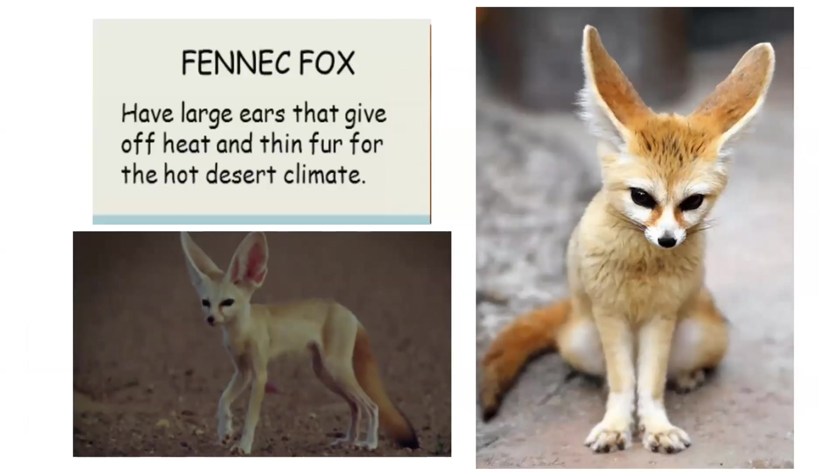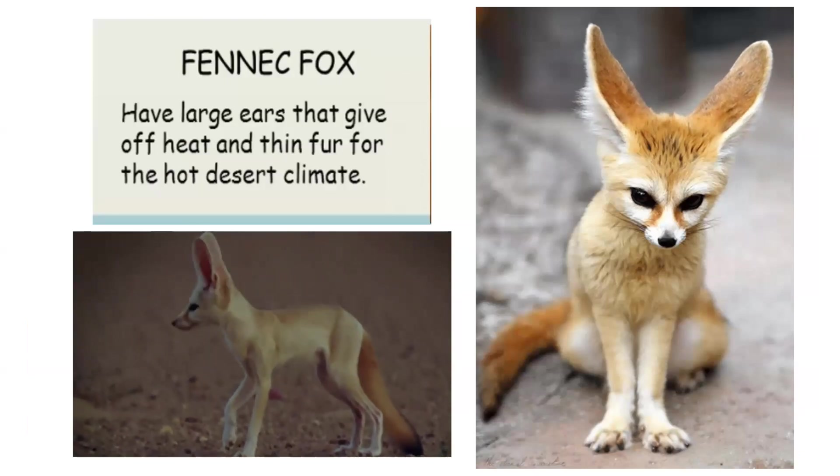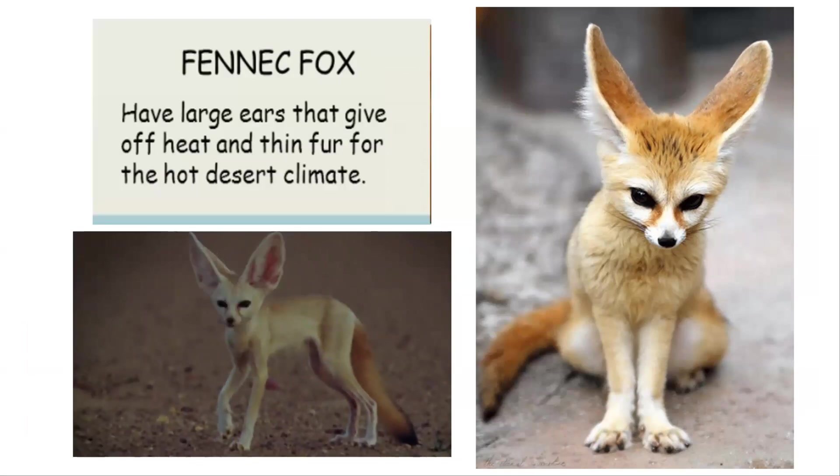The fennec fox has large ears that give off heat and thin fur suited for the hot desert climate.